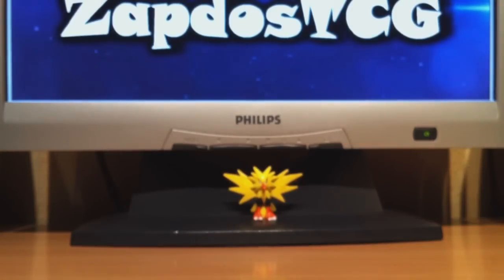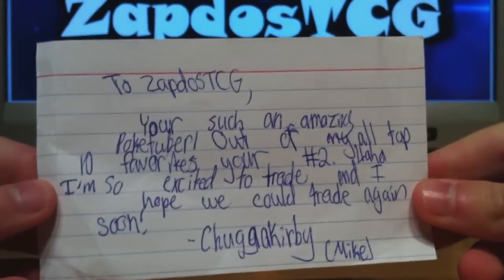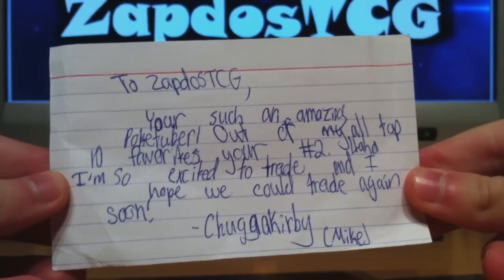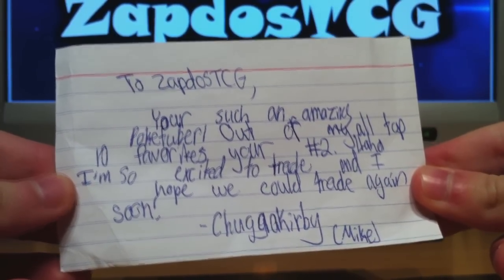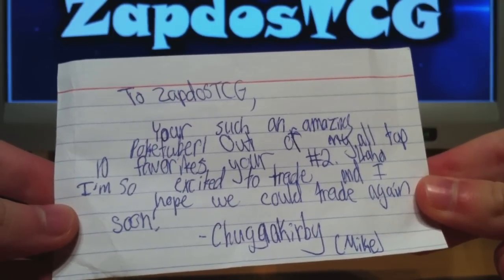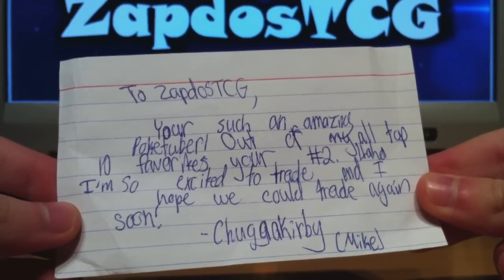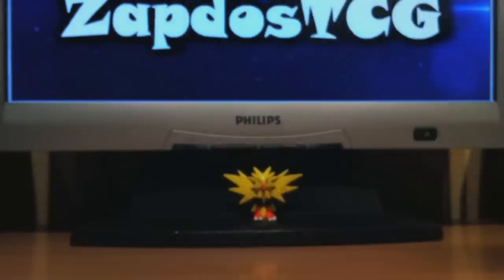Yeah, this will definitely be some unplayable stuff but still, Ultraverse are nice to collect. We have the note right here and it says: 'To Zapdos Tissier G, you're such an amazing Pokétuber — out of my top 10 favorites you're number 2. I'm so excited to trade and I hope we could trade again soon. Chuga Kirby aka Mike.' So that's really nice to hear.